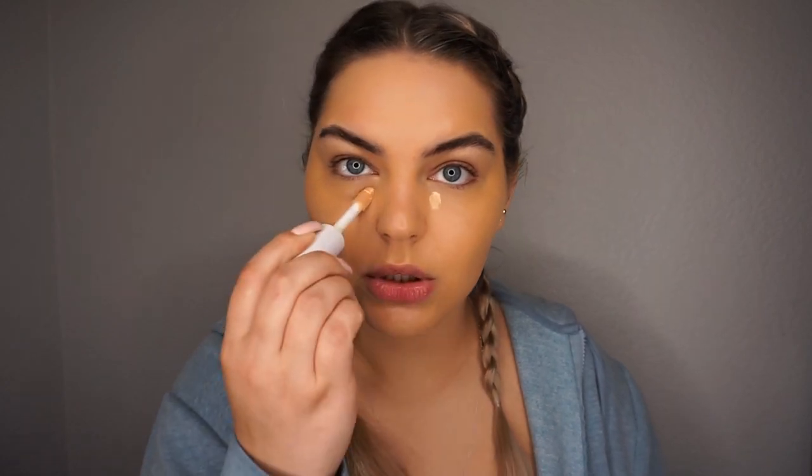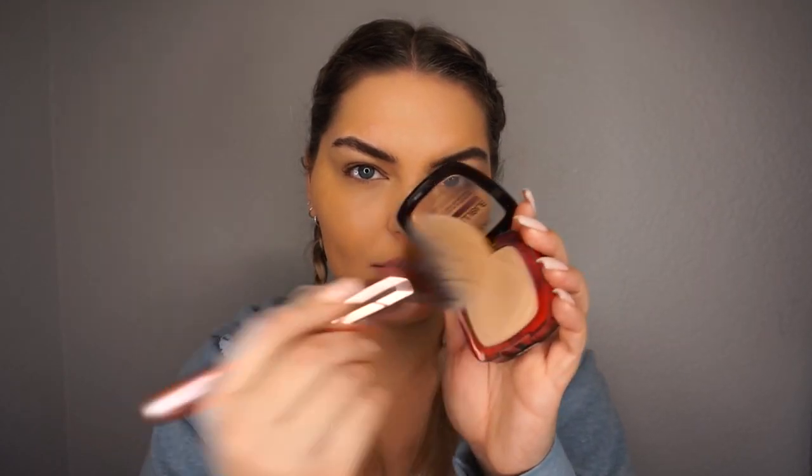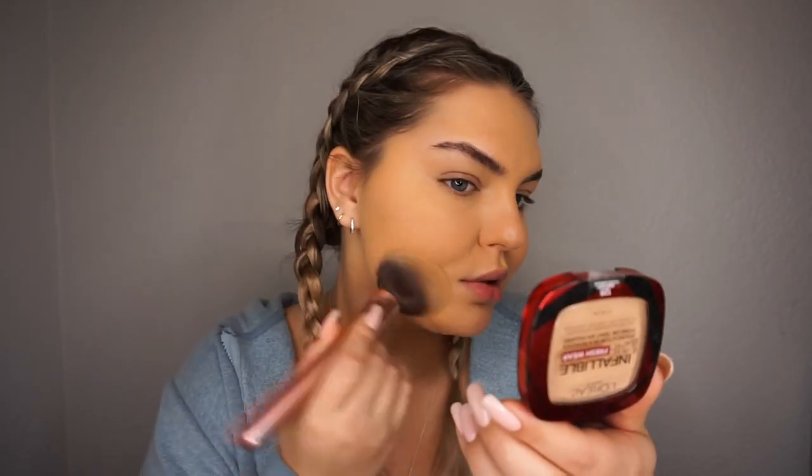I'm going to spot conceal just to cover up some of the acne scarring — a really light, thin layer — and then go in with the powder on top using a big powder brush to see how that wears. This color is a little too dark and a bit yellowish-looking, so I'll use something a little lighter. Then I'm going to dunk this big fluffy brush into the powder and go over it quickly.